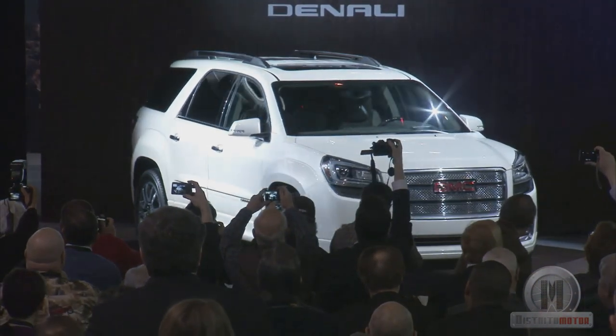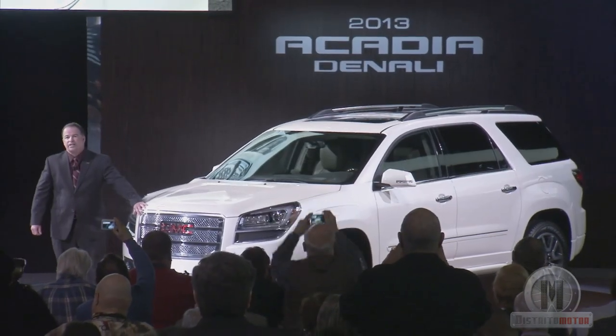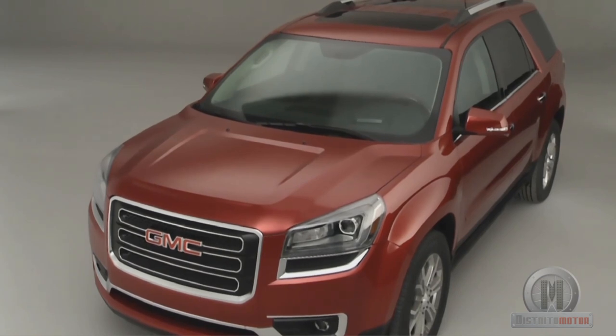The Denali version incorporates an exclusive grille, new moldings, dual exhaust, 20-inch rims, and a steering wheel with wood inserts and heated leather seat upholstery in a cocoa dune color.